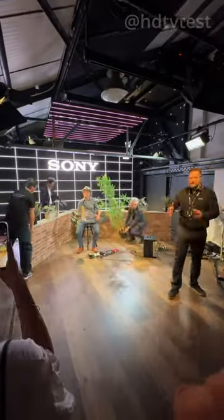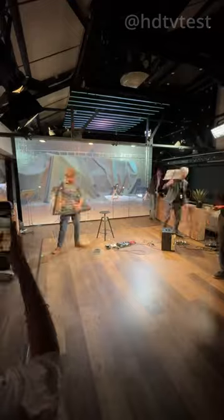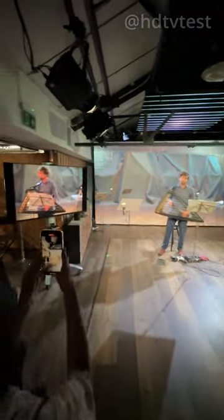You can change the backdrop and the lighting without ever leaving the studio, so filmmakers can shoot at any time, in any weather.